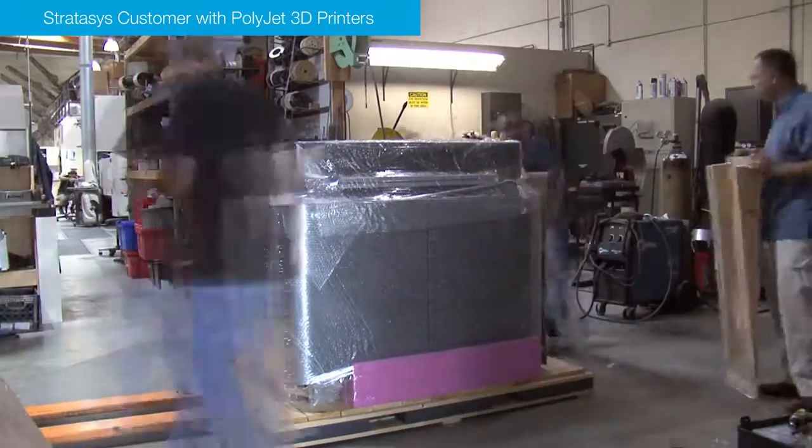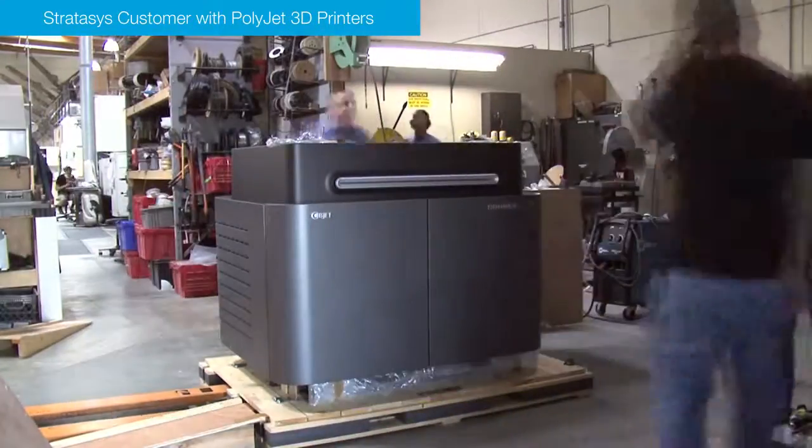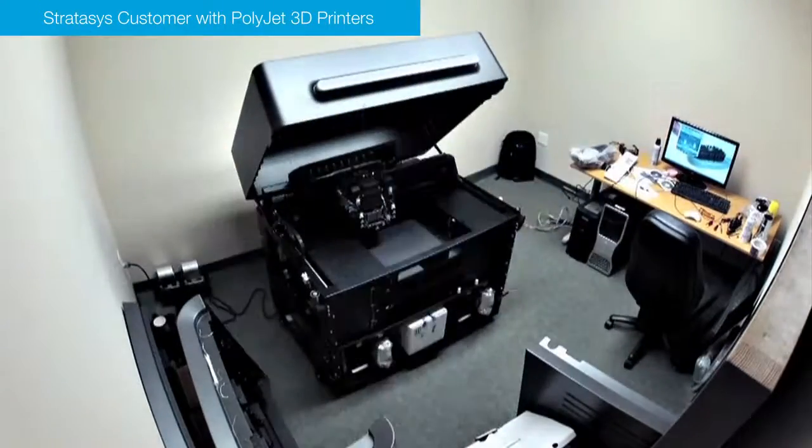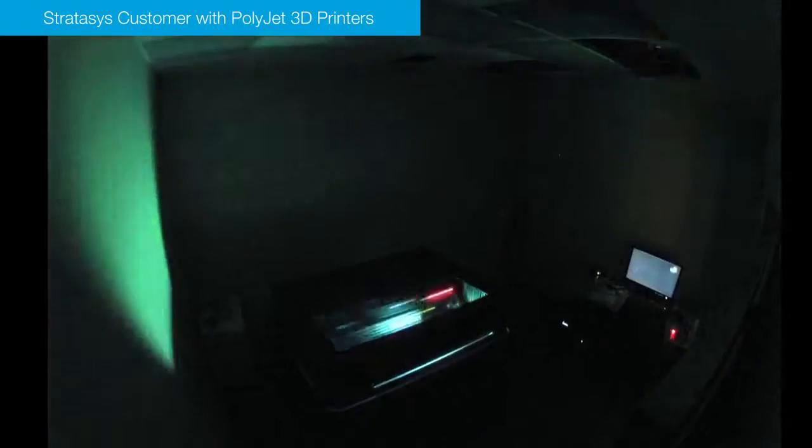Once we got through that project, we knew the technology was for us. One of the main reasons why we chose Objet technology was because we didn't want it to just do one specific thing.